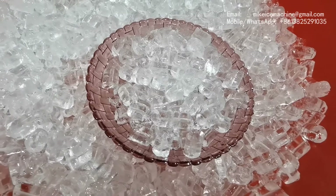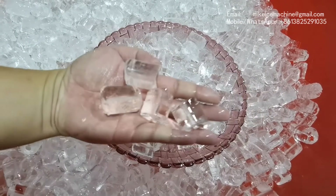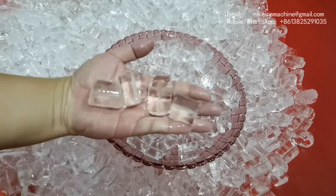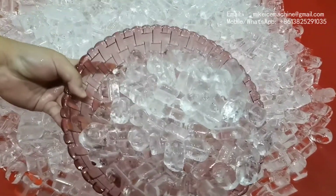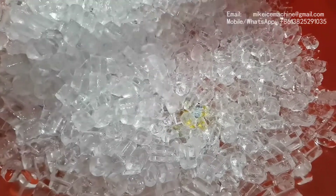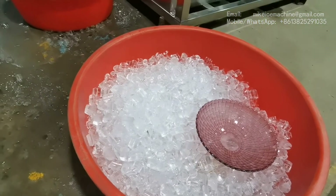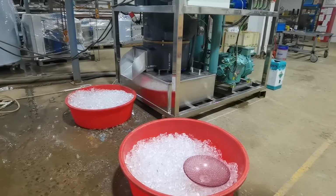Basically, all the ice tubes are the same. All the ice are the same. So clearly, we can see that the ice tubes made by the machine are very perfect.